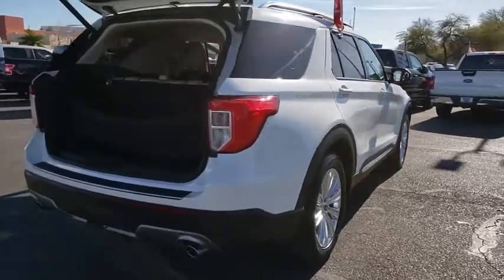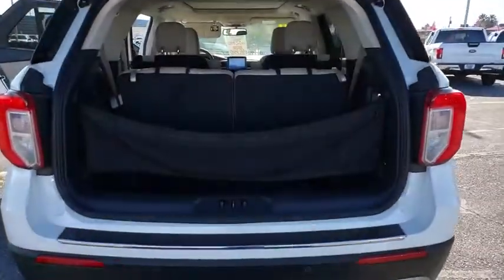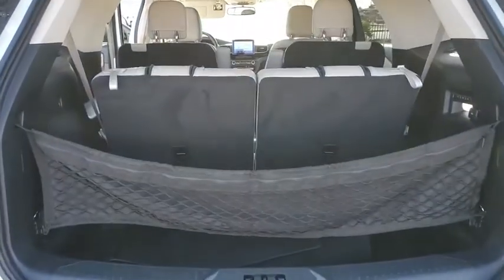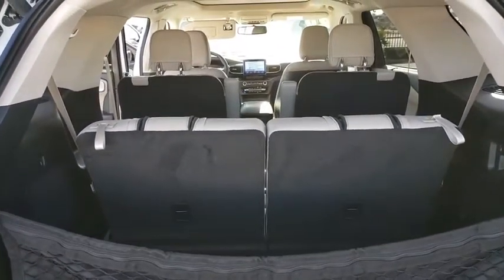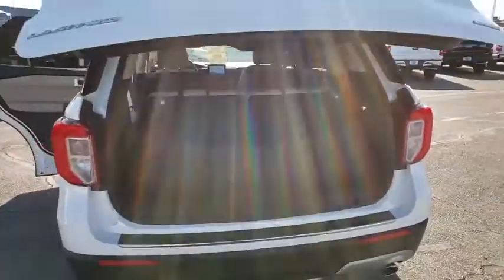Power passenger seat, traction control, navigation system, power liftgate, moonroof, Bluetooth, dual airbags, leather-wrapped steering wheel, alloy wheels, power steering, four-wheel disc brakes, aluminum wheels, security system.